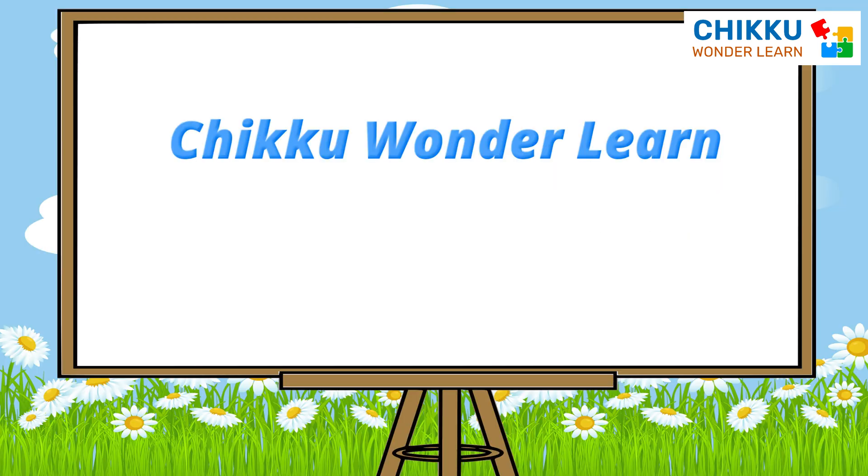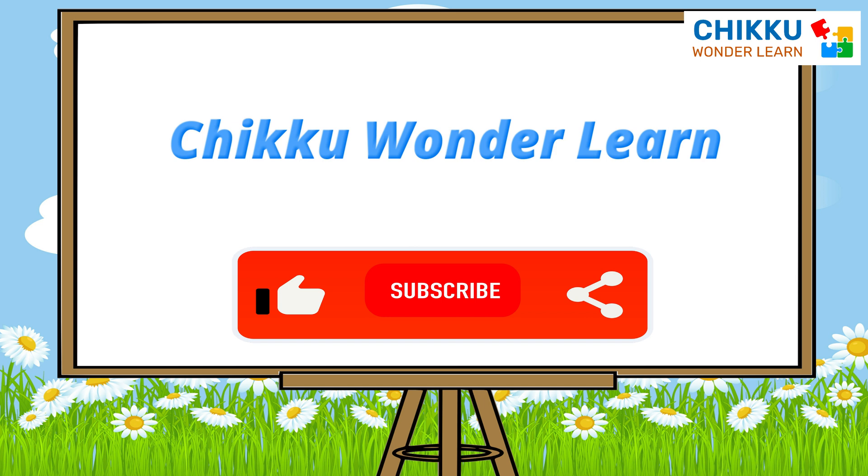Okay friends, I hope you are learning well with me. Don't forget to like, subscribe and share my video. Thank you. See you in my next video. Bye.